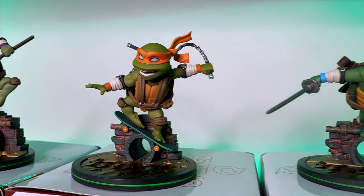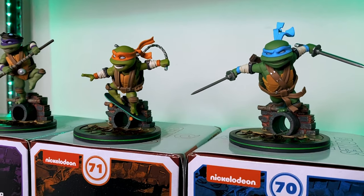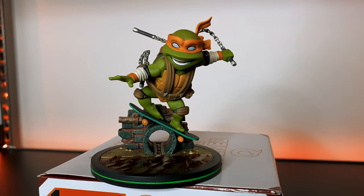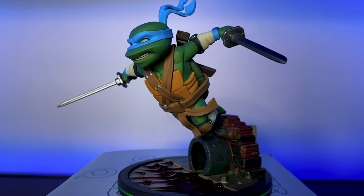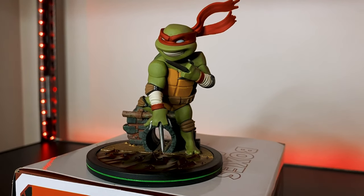You have a great sense of movement and some wonderful coloring details here. Due to a specialized technique in the sculpt you can really get some dynamic poses that I don't think you see in any other statue or diorama at this price point. That's what makes QMX so special to me — and again, it's that sense of storytelling.